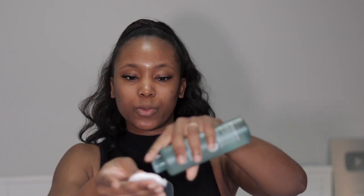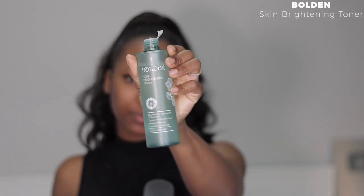My face is pretty much clean but also dry, so we are going to start off with skincare. Skincare is so important when it comes to doing your makeup. I'm going in with my toner — I love using a cotton pad for that. Something I've learned about makeup is that products are important, but you need to focus more on technique. I'm using the Bolden Skin Brightening Toner.